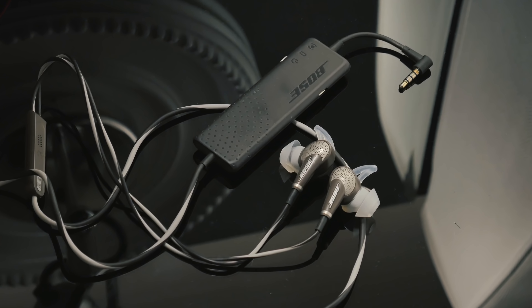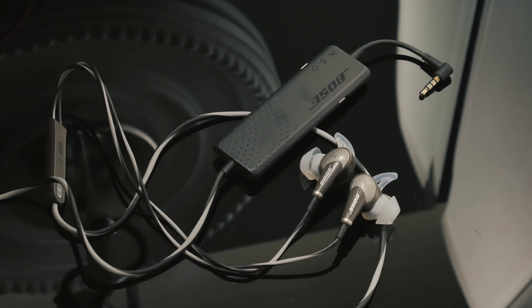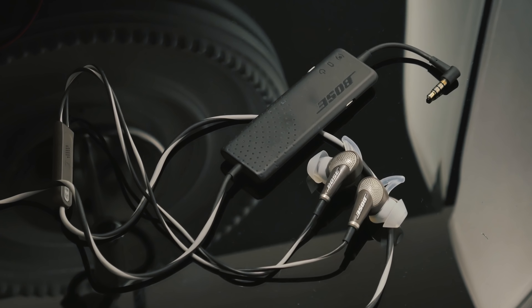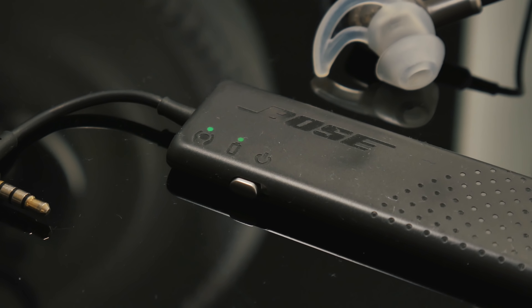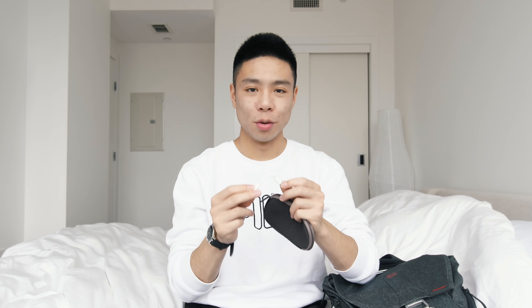Moving on, we have my favorite pair of airplane headphones — the older generation Bose QC20 — and what's great about this is that it is active noise cancelling. So when I'm on a flight and don't really want to hear the humming or buzzing from the plane, this blocks out sound very nicely. The sound quality isn't the best but if I'm just watching movies and want to hear what everyone's saying this is a great pair of headphones and I've used them for about a year and a half. Of course Apple removed the headphone jack so I always have to hope I remembered my adapter on the flight.